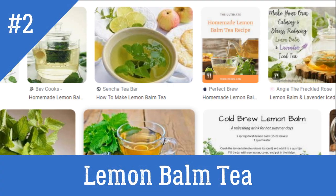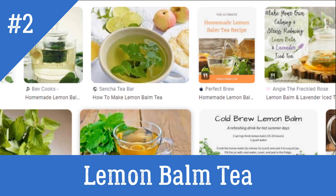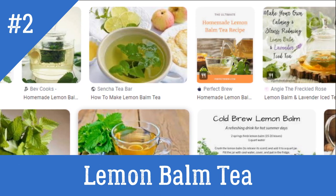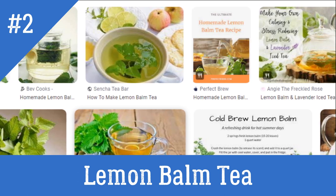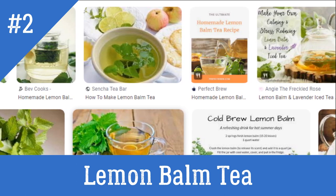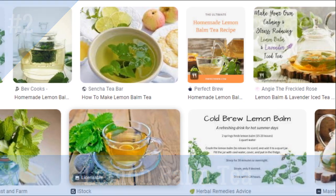2. Lemon Balm Tea. Add 1 teaspoon of dried lemon balm to a cup of hot water. Cover and steep for 5 to 10 minutes. Drink a cup of this tea twice daily for a couple of weeks. Please do not use this herb in excess, as it may make you more anxious.